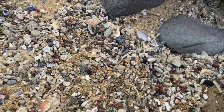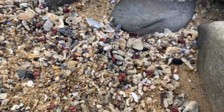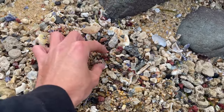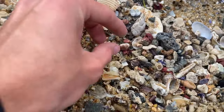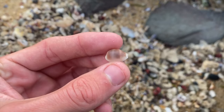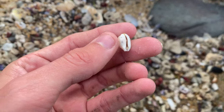All right guys, first finds of the day — we've got this little pile down here looking pretty decent, got a few little goodies. The first find I spotted is right here — a little clandestine cowrie. It's beautiful, look at those patterns. Awesome.